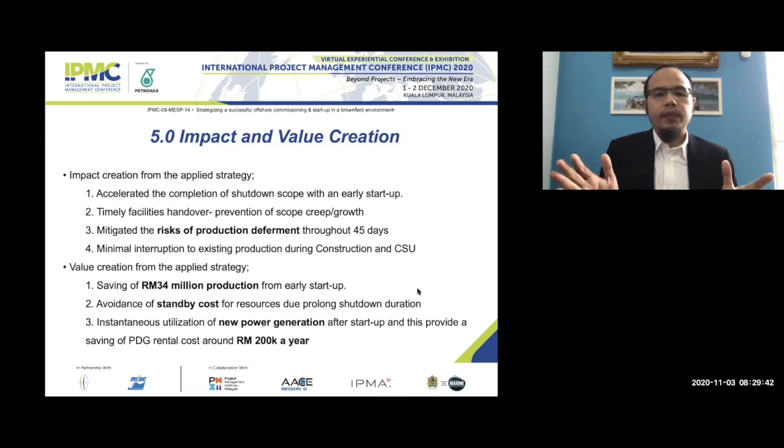Third, we were able to mitigate the risk of production deferment throughout the 45 days. With this strategy we avoided any unplanned deferment, because we strategized our construction, testing, and commissioning in parts — avoiding risk of unplanned deferment or unplanned shutdown. Additionally, there was minimum interaction with existing production during construction and commissioning, without the platform needing to be shut down.